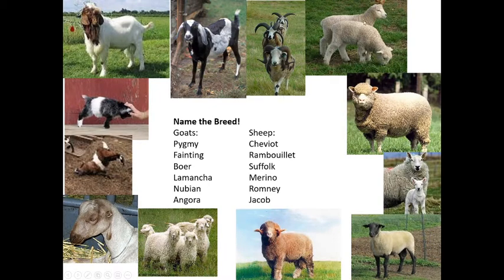The Romney lamb is used for wool. The Rambouillet sheep is very muscular and used more for meat. Cheviot sheep are used for both meat and wool. Suffolk sheep are very commonly seen — when you see a black face with no top knot, that's a Suffolk sheep.